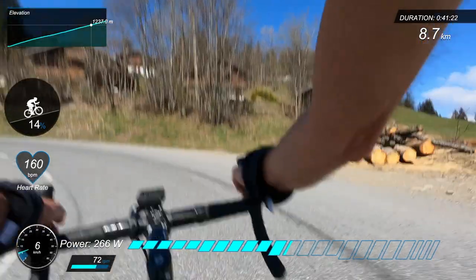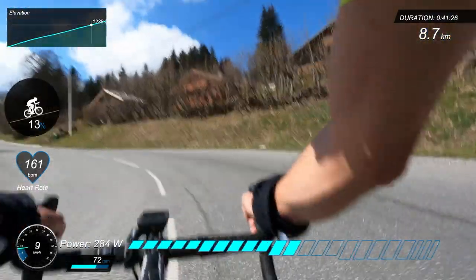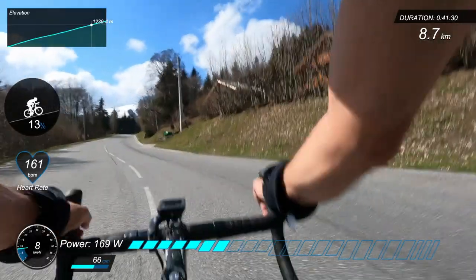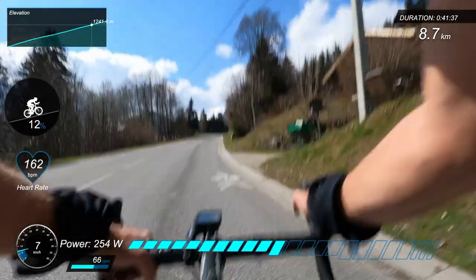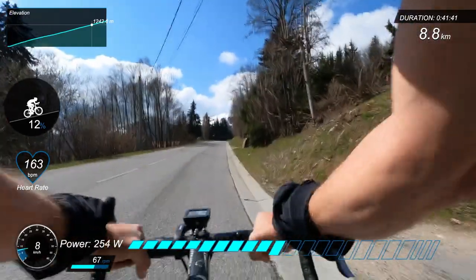So to recap: 27 minutes 34 seconds for Romain Bardet, who hides his power numbers on Strava. Laurence Tendam doesn't hide his power — 267 watts for a 41 minute 15 second climb. I don't hide my power either: 276 watts, 47 minutes 17 seconds.